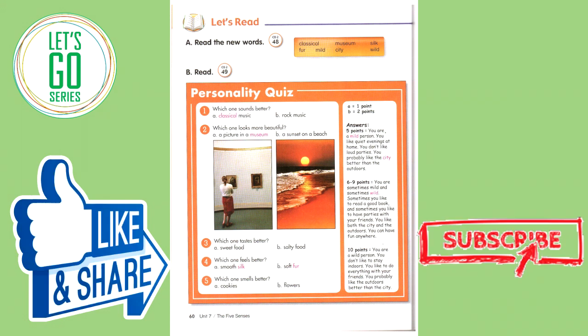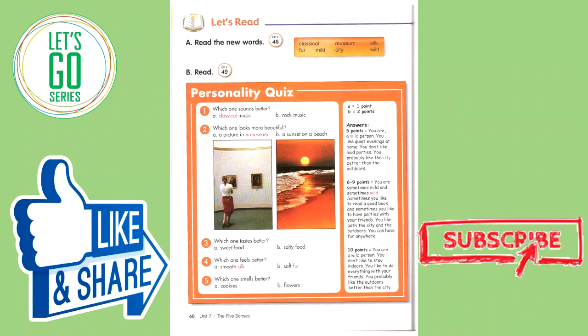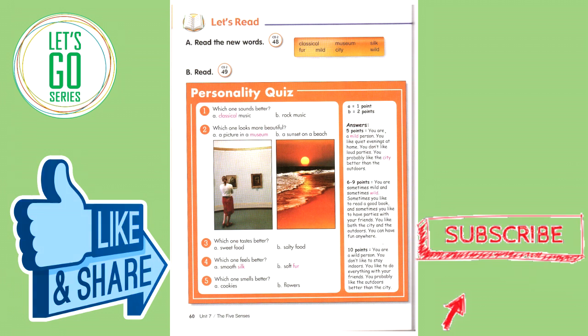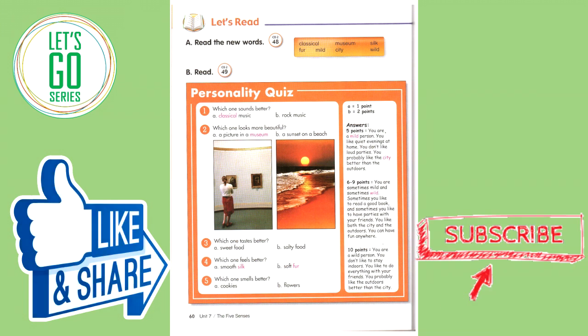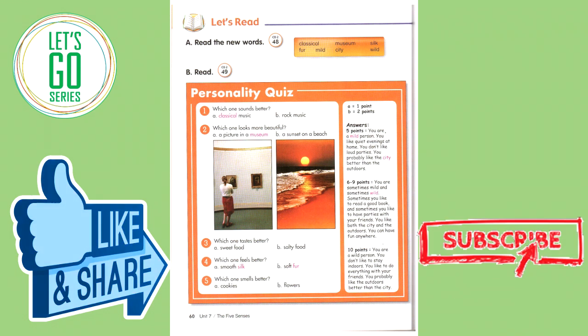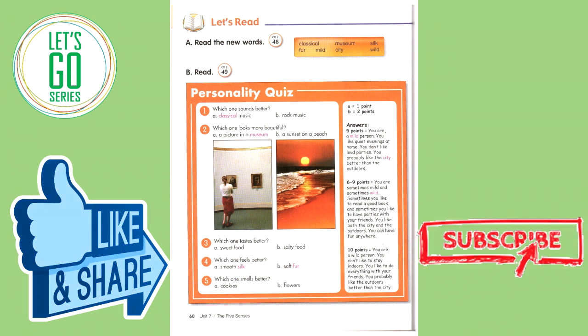Personality quiz. Number one: Which one sounds better? A: classical music. B: rock music. Number two: Which one looks more beautiful? A: a picture in a museum. B: a sunset on a beach. Number three: Which one tastes better? A: sweet food. B: salty food. Number four: Which one feels better? A: smooth silk. B: soft fur. Number five: Which one smells better? A: cookies. B: flowers.